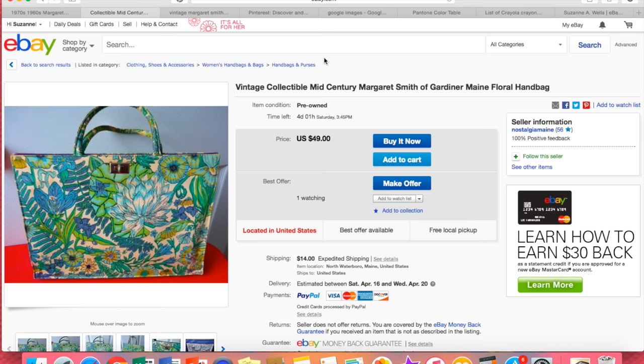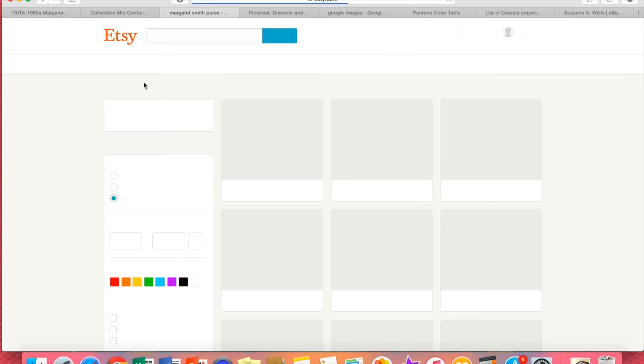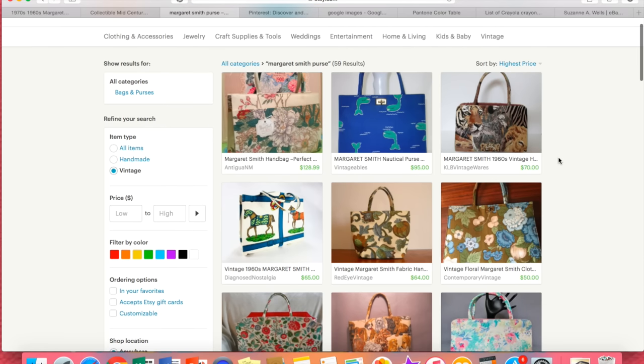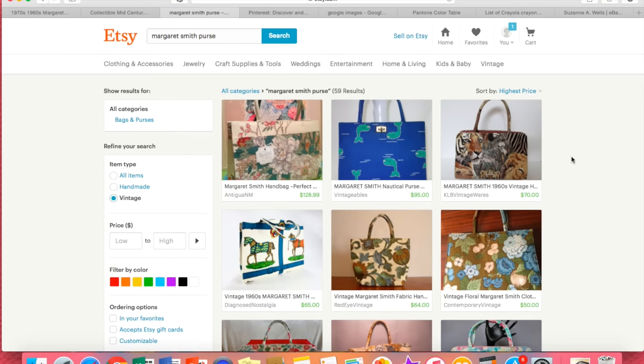The next thing I did when pricing this was I Googled 'vintage Margaret Smith handbag.' A whole bunch of them come up on Etsy. Etsy is more about vintage items and people there are more knowledgeable. That's another way you can compare pricing. If we just go to Etsy and pull up some of these Margaret Smith purses or handbags, we can see these are priced much higher than the sold listings on eBay. So this is also data that you can use in making your decision. Unfortunately, there's just no scientific way to put all of these factors into a machine and come out with the price you're going to charge. It's all about what will the market bear.